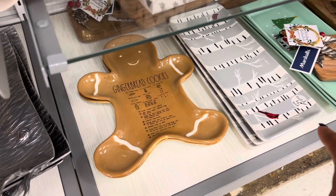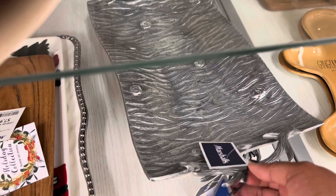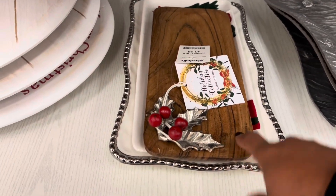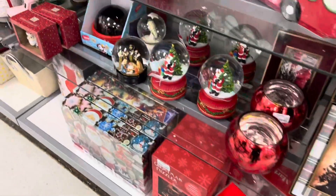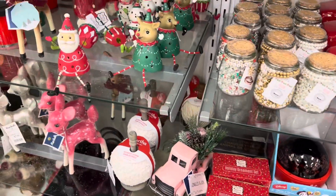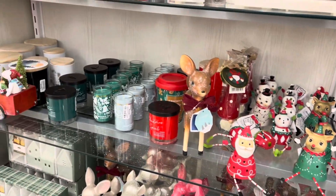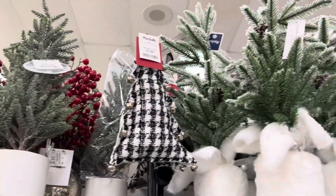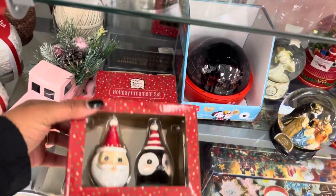Look at these other trees right there — that's cute. This is nice right here if you don't want to do any of the gimmicky stuff. This is cute — twenty dollars, eight dollars for this. Look at all this JP right here for your tiered trays — fifteen dollars for that, fifteen dollars for that. These are cute up here. Ornament sets for ten dollars.